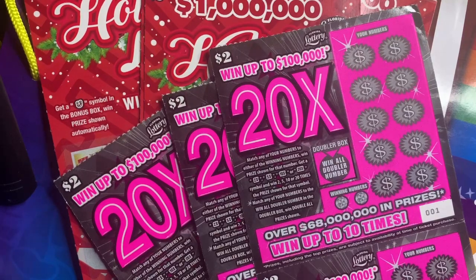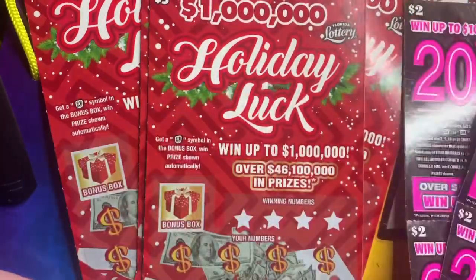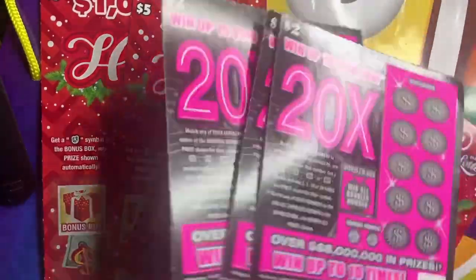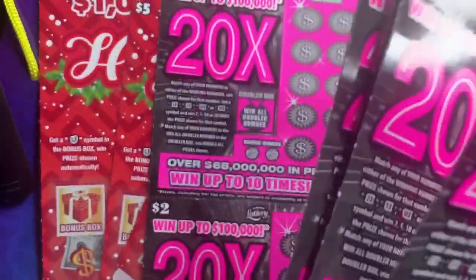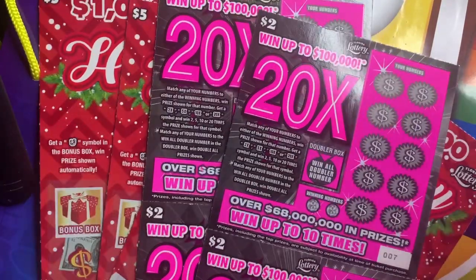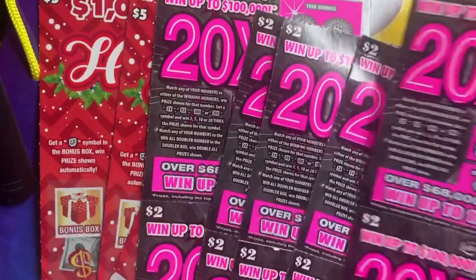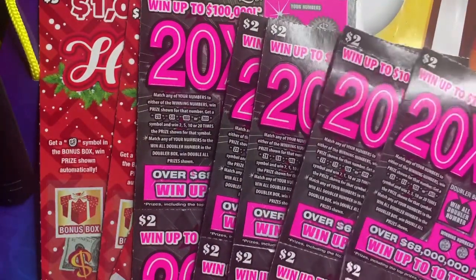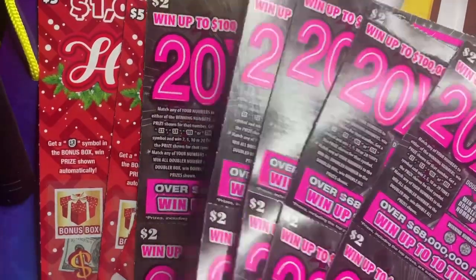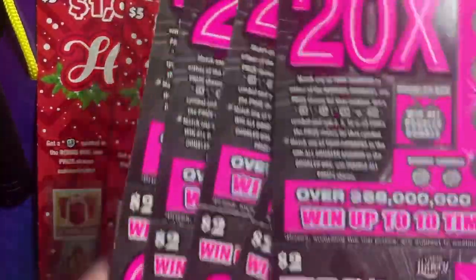What's up y'all, it's your girl Scratch Queen 407 and I'm back with another video, but today's video is very very special y'all. Look what I found — some very old $5 holiday tickets, and I found the 20x $2 tickets too.